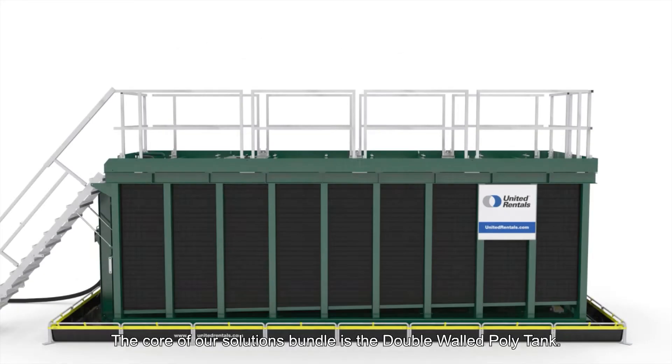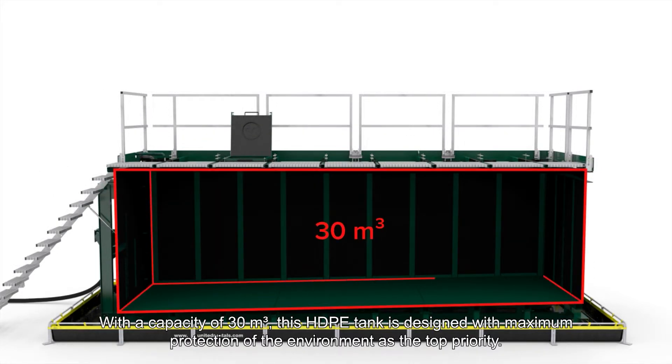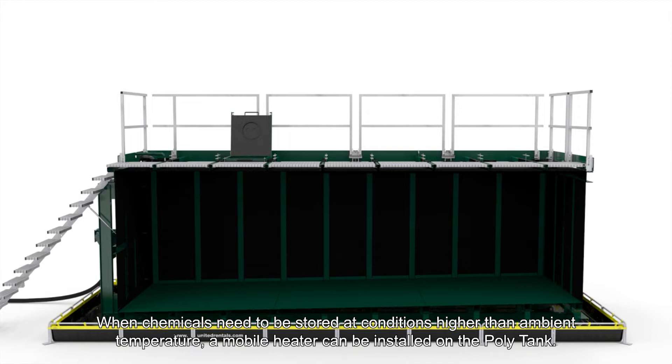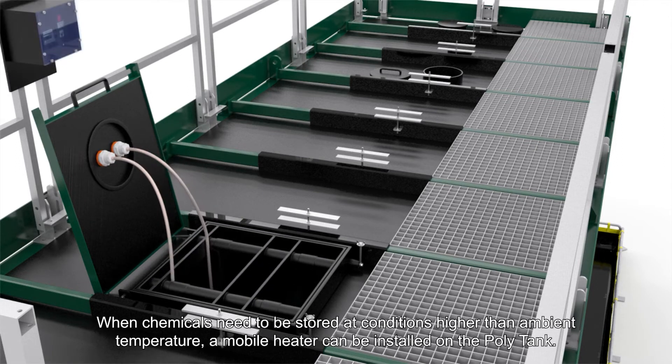The core of our solutions bundle is the double-walled polytank. With a capacity of 30 cubic metres, this HDPE tank is designed with maximum protection of the environment as the top priority. When chemicals need to be stored at conditions higher than ambient temperature, a mobile heater can be installed on the polytank.